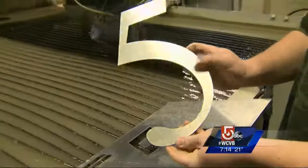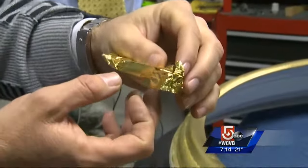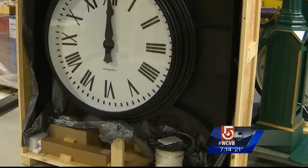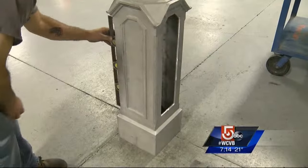Making time takes time. From faces to hands — we have probably over 30 standard designs, and we'll make anything for anybody — to gold plating to the mechanical guts, nearly everything that goes into one of these clocks is locally made.